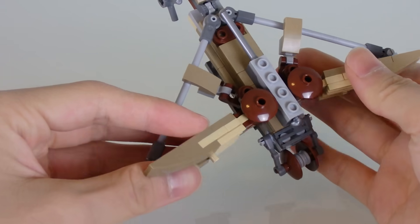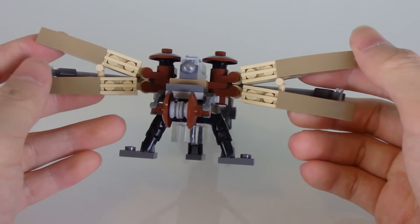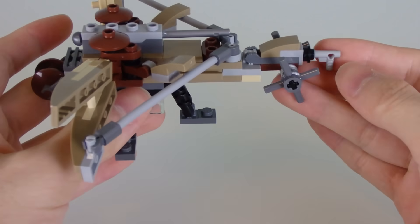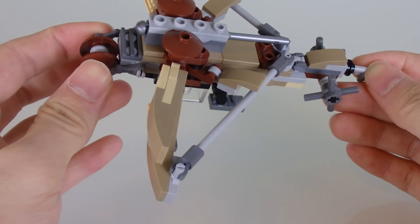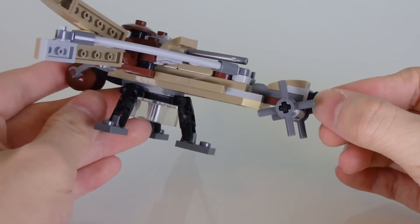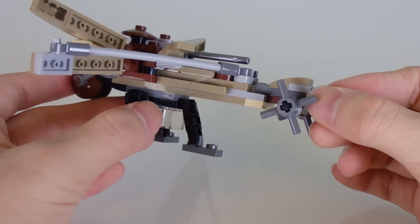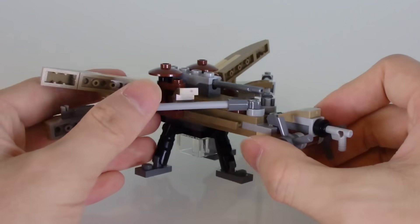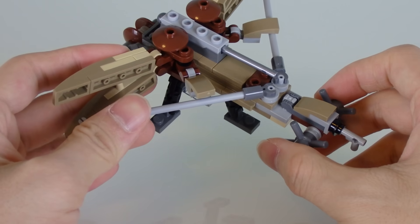I'll start off on the simpler stuff first. This is the ballista, and of course if you haven't seen Season 2 you probably should at this point. There will be spoilers up ahead because it is really hard for me not to mention any spoilers in this set — so you've been warned.